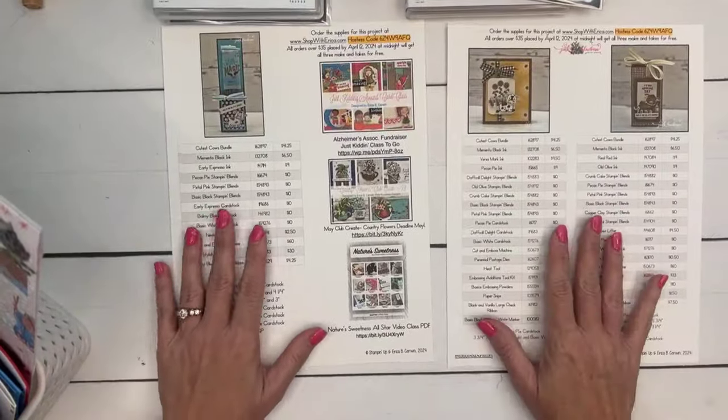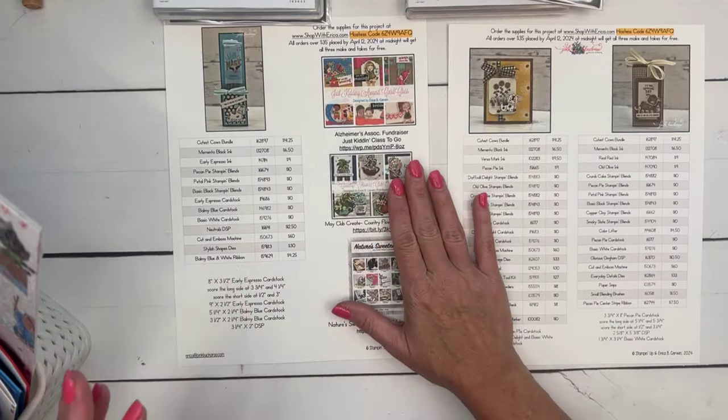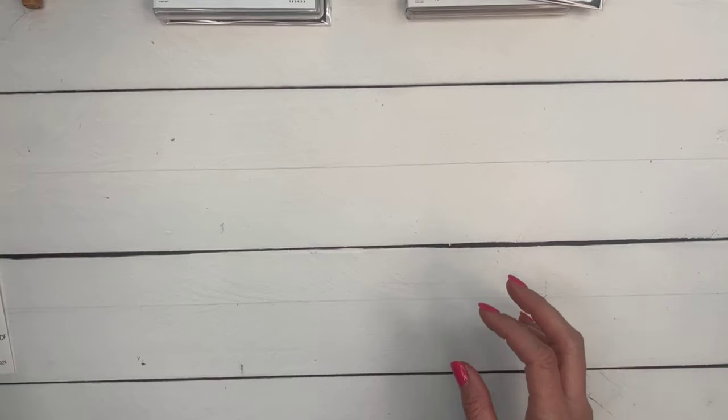The details and links are on the PDF; the In-Color Club links are at the bottom of today's blog post at pinkbuckaroo.com. The birdhouse stamp set — we're going to use it for the first In-Color Club projects. Okay, that's all the announcements!